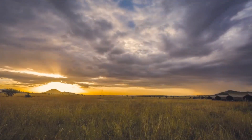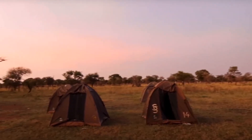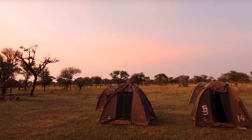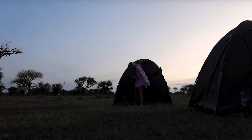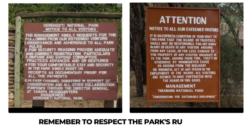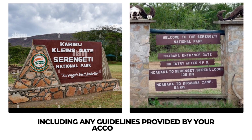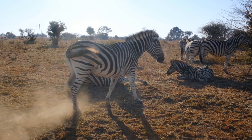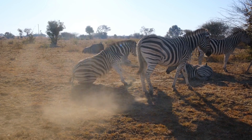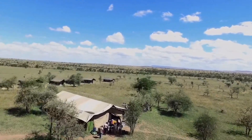As the sun begins to set, painting the Serengeti with breathtaking colors, you find yourselves surrounded by the iconic acacia trees that punctuate this stunning landscape. It's a truly magical experience. Remember to respect the park's rules and regulations, including any guidelines provided by your accommodation. Wildlife is most active during early mornings and late afternoons, so it's a good idea to rest and recharge for the next day's adventures.